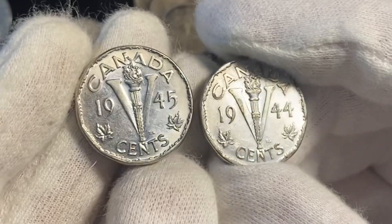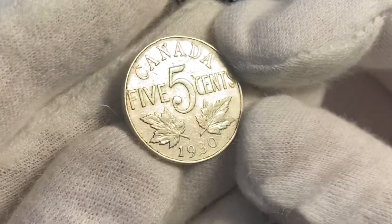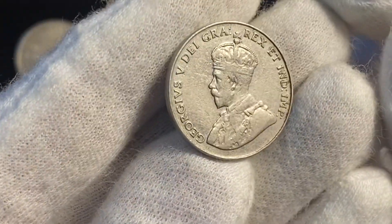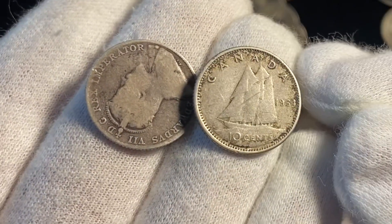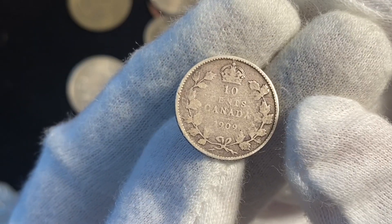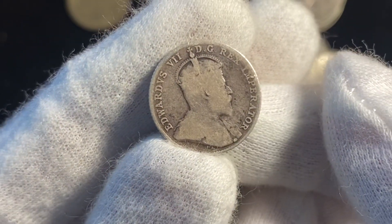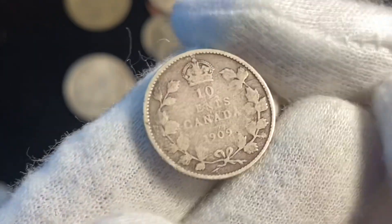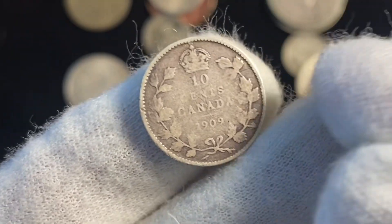You just think about how he probably got them — it's really cool to think about. He also had a 1930 Canadian nickel, and he had two silver dimes: one from 1964, and then this really cool 1909 dime — King Edward. And this has the broad leaves variety. Pretty interesting.